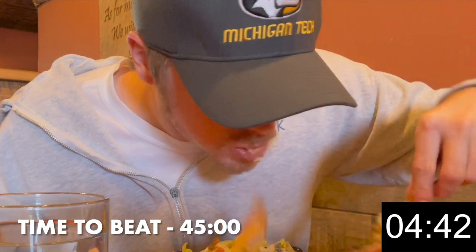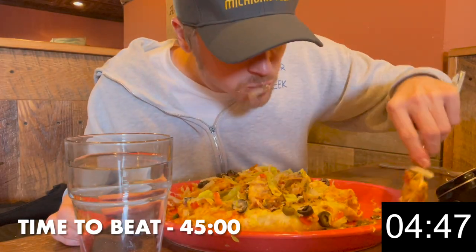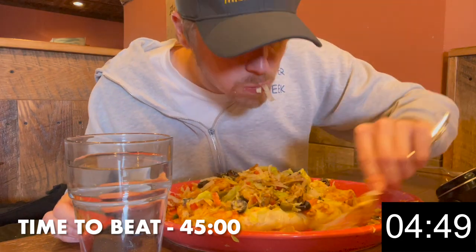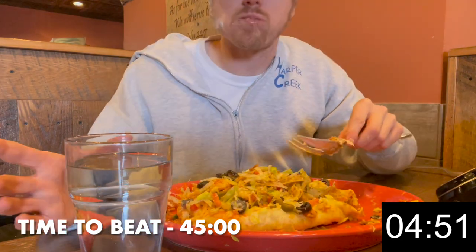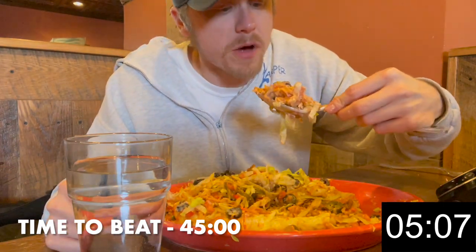Thanks once again for tuning in to another food challenge video. Help the channel out if you can by clicking the like button and sharing the video with your friends. If you're not already subscribed, hit the button and the bell icon to be notified of all future uploads. Thanks for watching. I think rice is great in burritos — just my opinion.